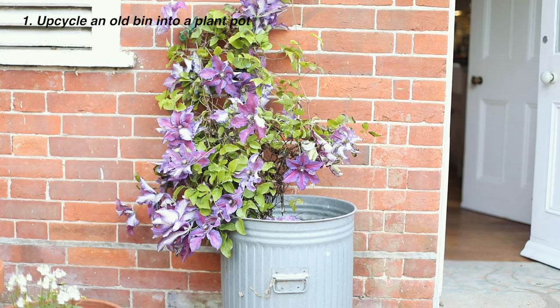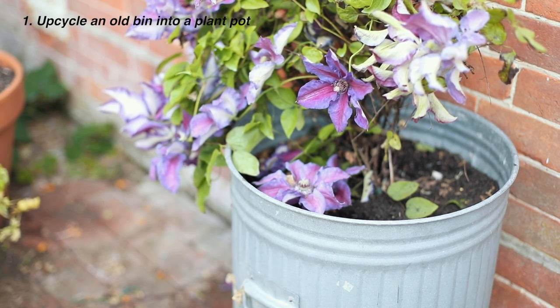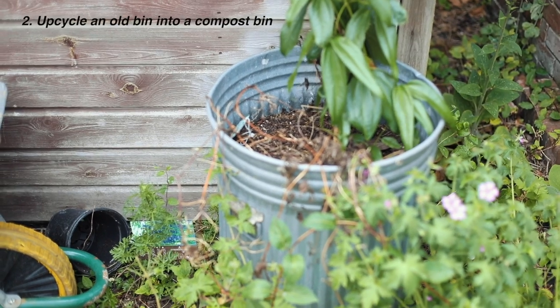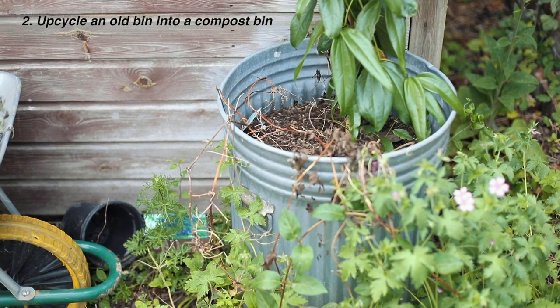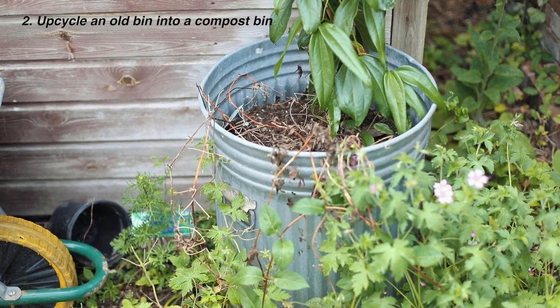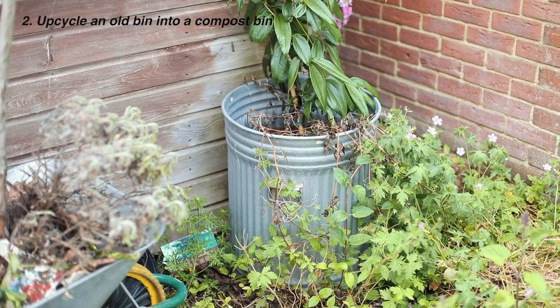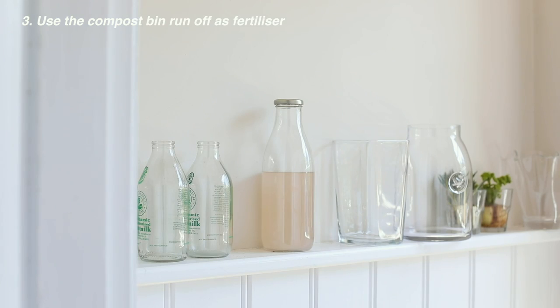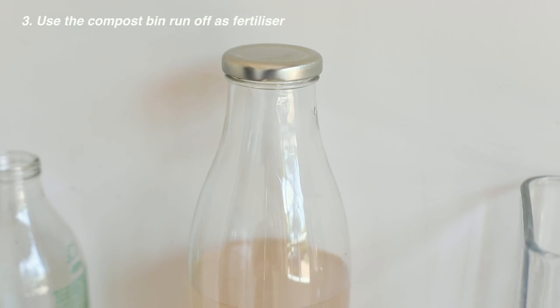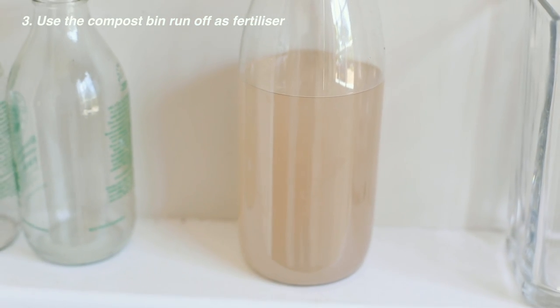Upcycle old bins into plant pots — my mum did this to one she wasn't using anymore and it looks pretty epic. Upcycle an old bin into a compost bin if you have a lid for it. Just make sure to drill some holes in the bottom to allow runoff, or drill a larger hole into the side and install a little tap. The runoff from compost bins is actually a great fertilizer — place it in a jug and make sure to really dilute it before watering plants with it.